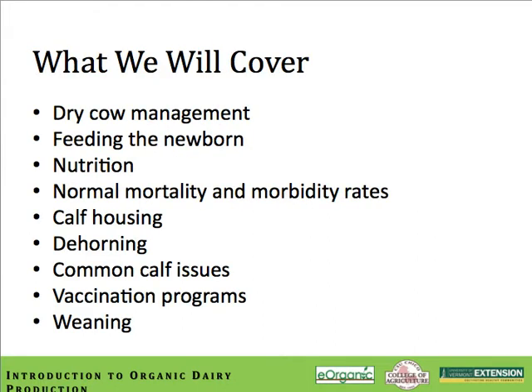What we plan to cover in this module includes the effects of dry cow management on calf growth and well-being, feeding the newborn, nutrition, normal mortality and morbidity rates, calf housing and its effects on calf health, dehorning methods and when they should be done, common calf issues, vaccination programs, and how to go about weaning these calves.